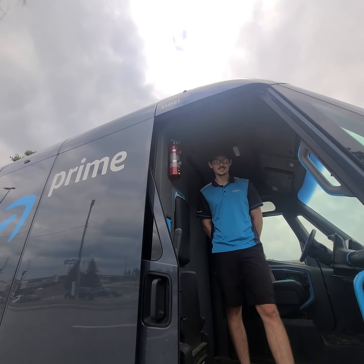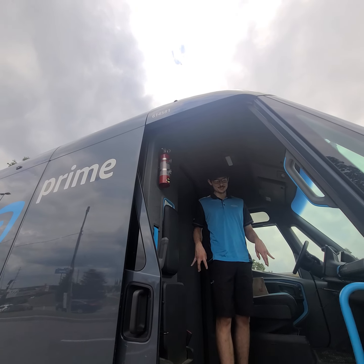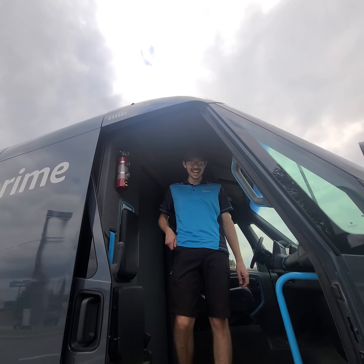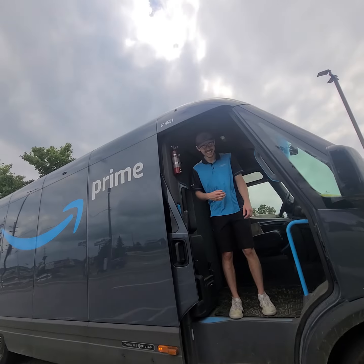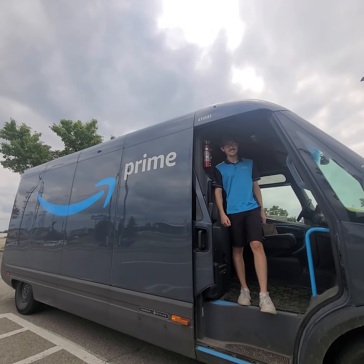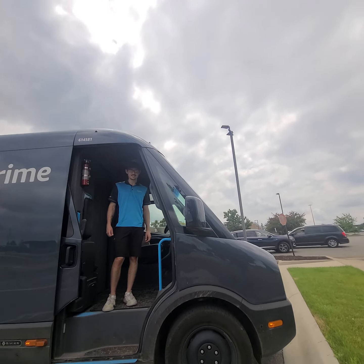His name is Charles — shoutout Michigan! Shoutout the Amazon Prime team. Thank you for showing us this sick ride. I'm Eric the Dream Giver — please like and subscribe.